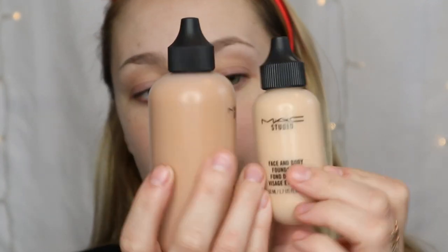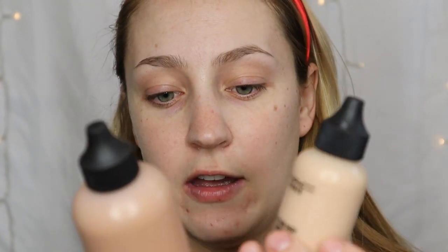For foundation today we're going to use the MAC Studio Face and Body Foundation. I have two shades — N3, which is my more natural shade, and N5, which is my summer bronze shade. I'm going to mix them together a little bit because I haven't been going tanning lately.